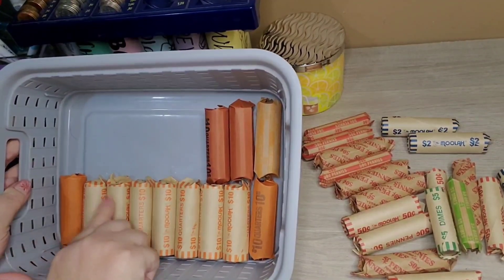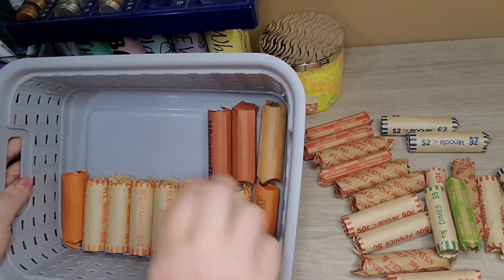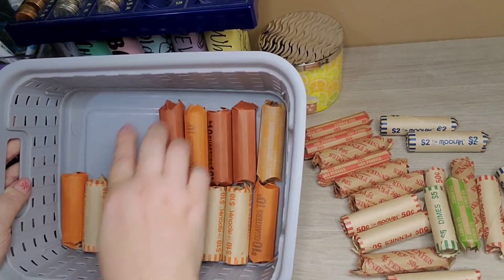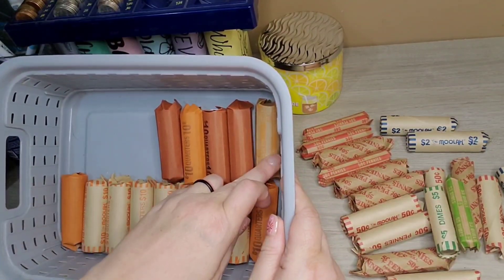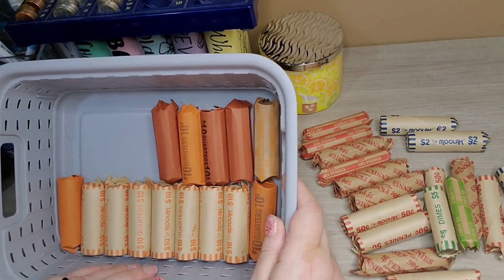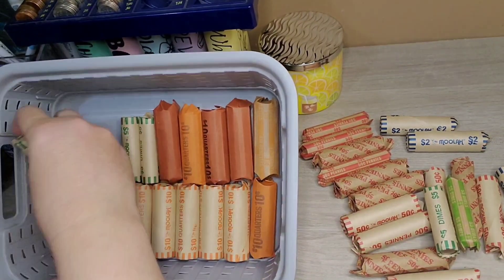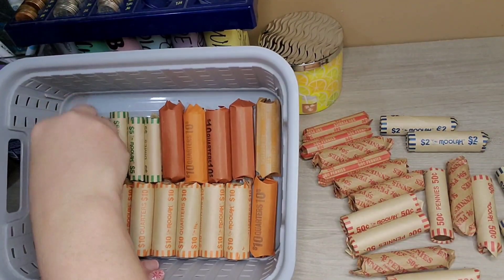Counting the year-to-date change: 10, 20, 30, 40, 50, 60, 70, 80, 90, 100, 10, 20, 30, 40, 50, 60, 70, 80, 90, 100, 10, 20, 30, 40, 50, 60, 70.